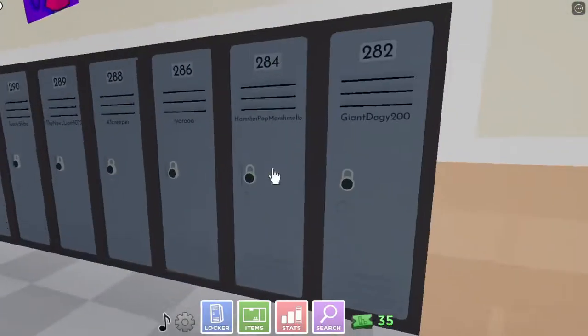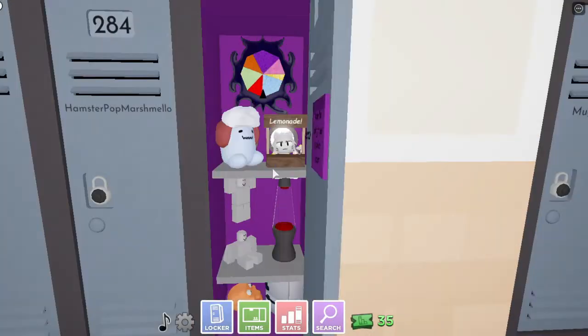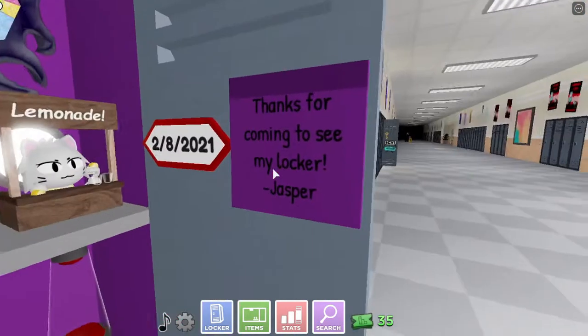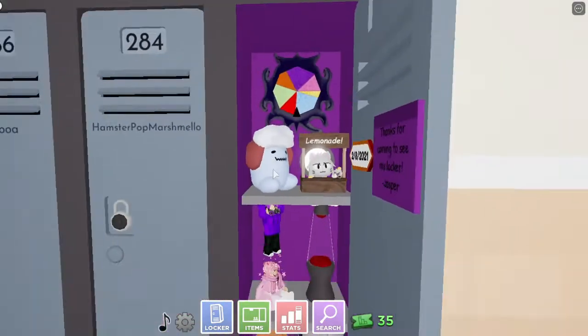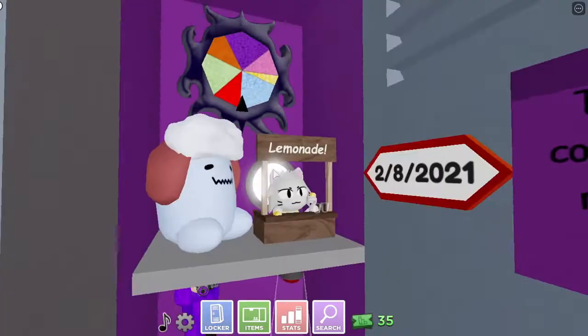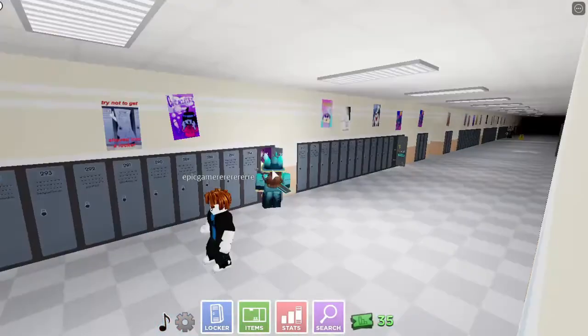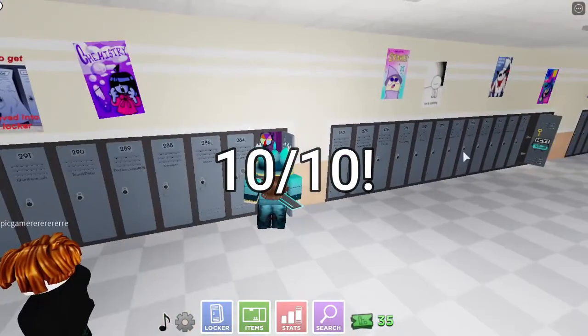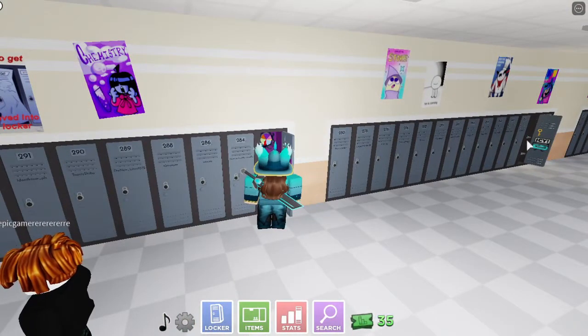For the final locker we'll be looking at today, it's gonna be GiantDoggie200. Wow, this is a cool locker. Thanks for coming to see my locker, Jasper. That's cool. He's got cool little things down there. He's got some stuff. This is a good locker. I give it a solid 10 out of 10. I like it a lot. It's really good. My locker gets a 0 out of 10, though — don't like my locker.